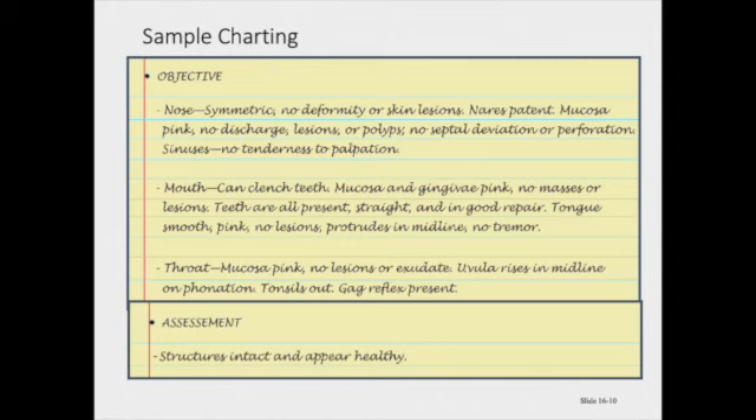The tonsils are out, so in this case you would not grade them, and the gag reflex is present. Now, if there are tonsils on your patient — which the majority of our patients will have — then you will use the grading system to grade their tonsils.